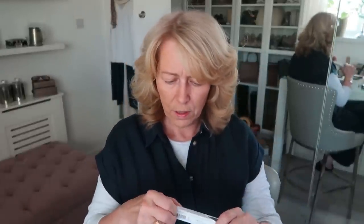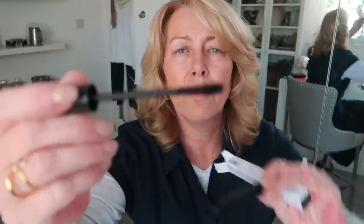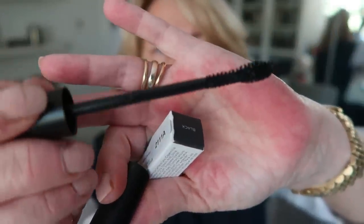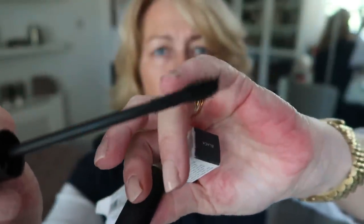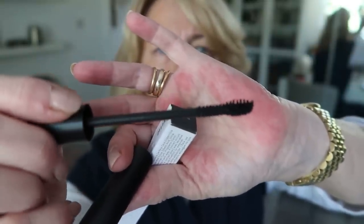They've also sent me a mascara. I'm going to try that as well - I've had a few of their bits and pieces that I really like. I noticed this one is different; it's got a really weird shaped brush. It's really thin here and then it gets fat - long and then you've got that bulby bit on the bottom. So I'm looking forward to trying that. They're all on Amazon and it is a nice powder.